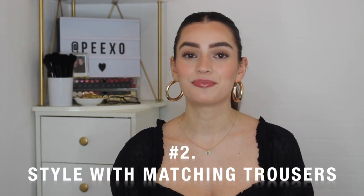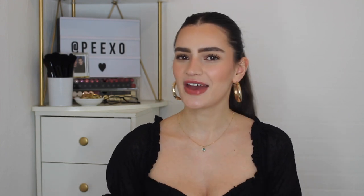Styling tip number two is to style with matching trousers. This is a fairly new thing for me, but I noticed I have more than one outfit where I've actually done this. For outfit number one, I have the classic style trench coat paired with a basic white top and camel-toned high-waisted trousers with a ribbon or belt waistband in the same material. The trousers and the trench coat are almost the same colour, which I really like — something I realised I do more often than I noticed, almost subconsciously.